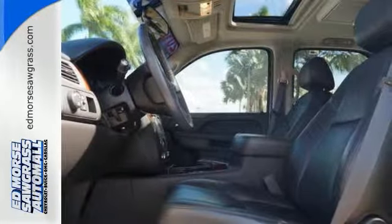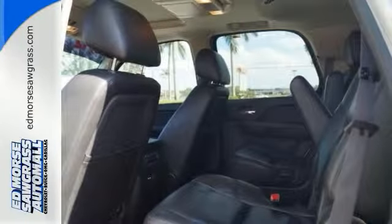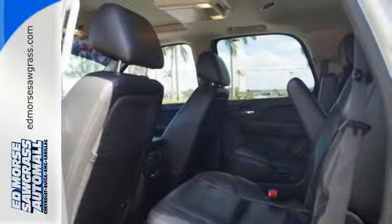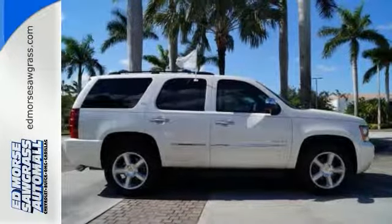You'll also get the peace of mind of an emergency communication system and the entertainment possibilities of a CD player with steering wheel audio controls. Status and style come together in this SUV. Make it yours today.